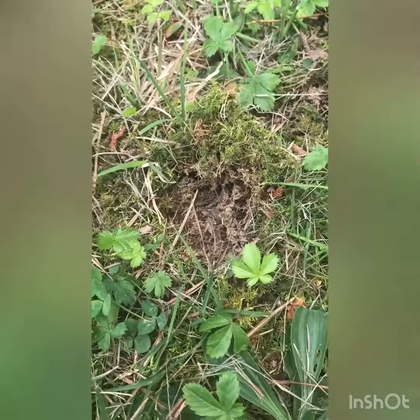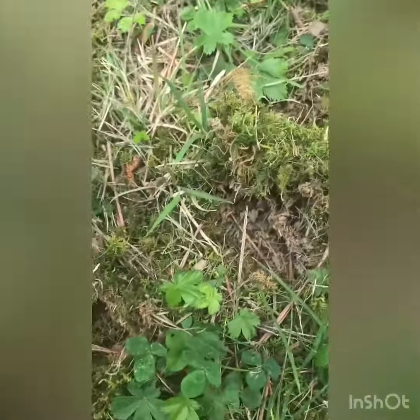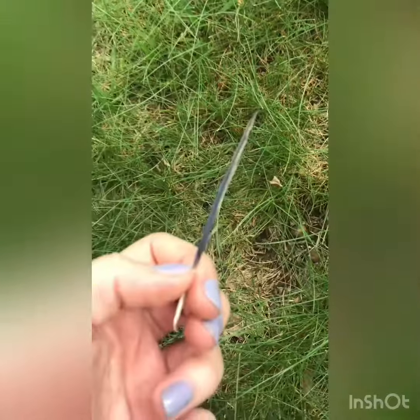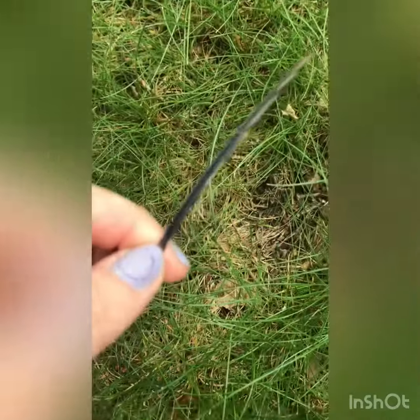I can see where this moss got pushed up and dug a little bit. I bet that some tiny paws did that. Look, a feather. It looks like a blue one, so maybe it's from a blue jay. But I know that a bird has been here because it left a feather.